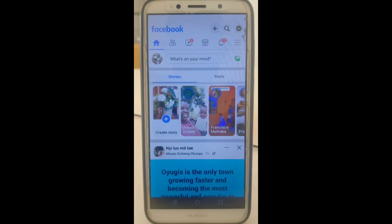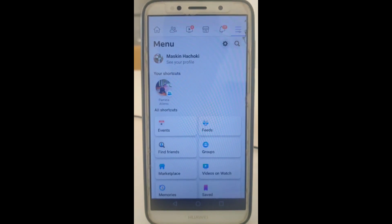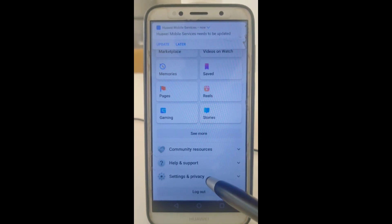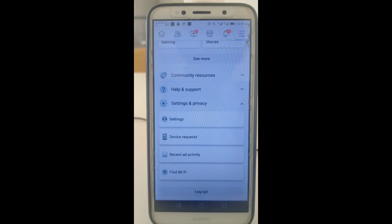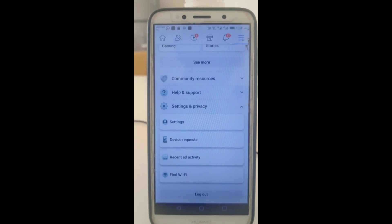After selecting it, we go to the three lines on the top, and then we go down until we find Settings and Privacy. After going to Settings and Privacy, we go to Settings.